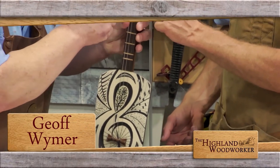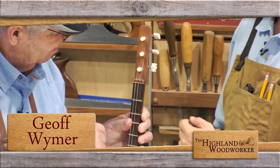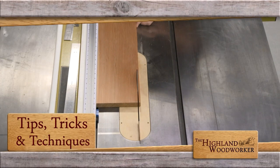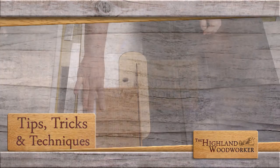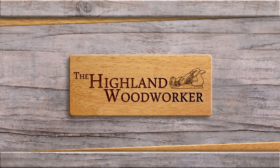Later in the show, Jeff shows us how cooking instruments can be turned into musical ones. Plus, Popular Woodworking shows us a smooth move when working with rough wood. Don't go anywhere — you're watching The Highland Woodworker.